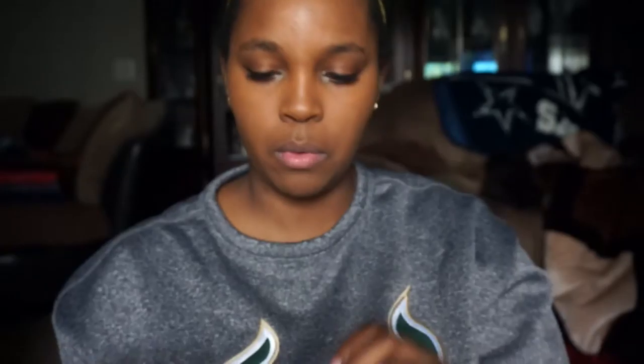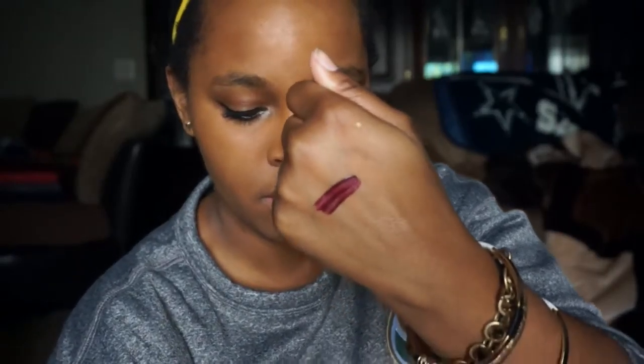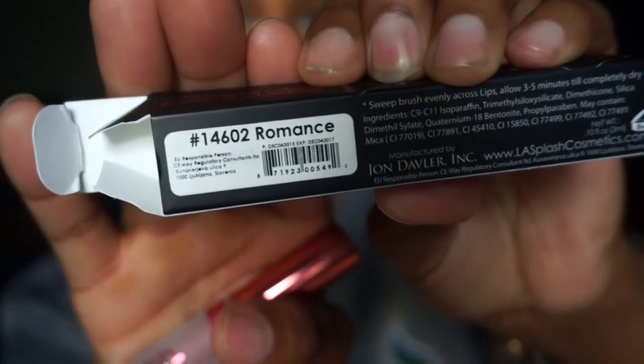Mistress, number 14606 - this is what the packaging looks like, really pretty matte packaging with plastic on the outside. It's a really pretty purple - kind of a purple reddish tone - and it's going to dry matte. That was Mistress.